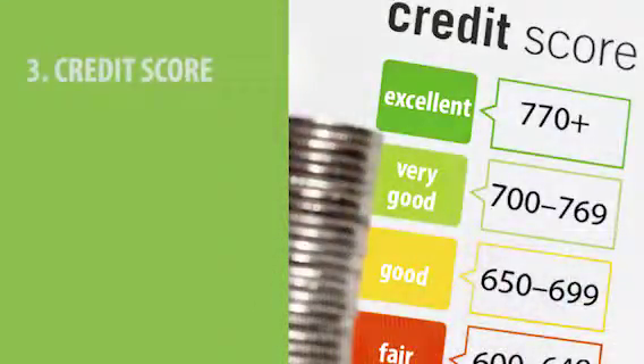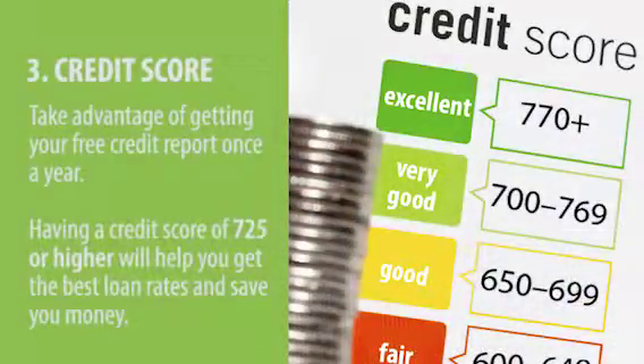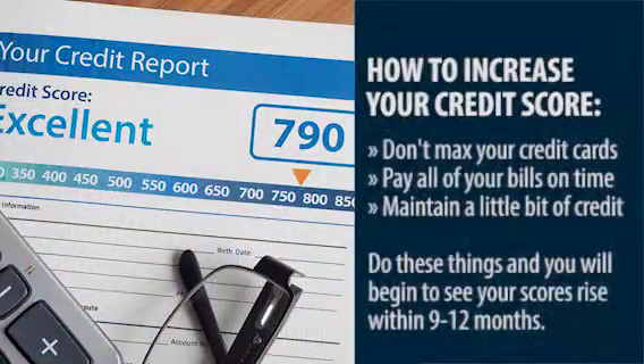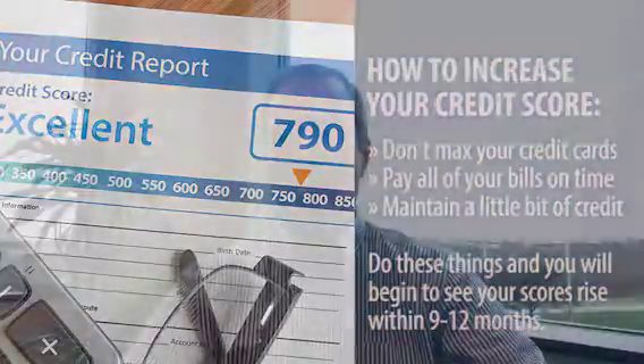The third number you're going to have to go online to get — and you get one of these every year — it's your credit score. You get a free credit report and your credit score. You're looking for that number to be 725 or higher; if you're in that range, you're going to get the best rates from lenders and pay less. If you're under 625, you really need to work on it because you're at risk of not getting loans and you're definitely paying the high interest rate. Things you can do to increase your credit score: don't max out your credit cards, pay all of your loans on time. You do have to have a little bit of credit to get your score up, but if you do those things, in 9 to 12 months you'll see your score start going up.